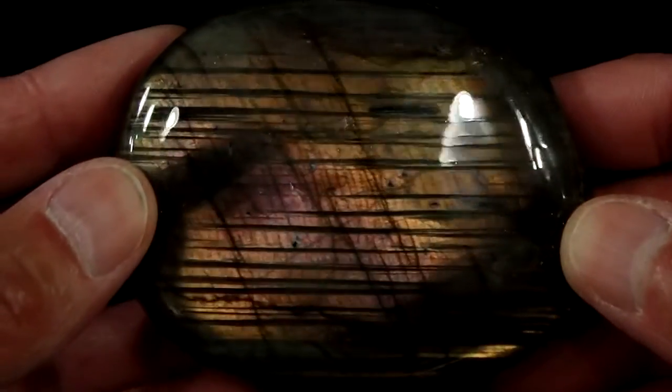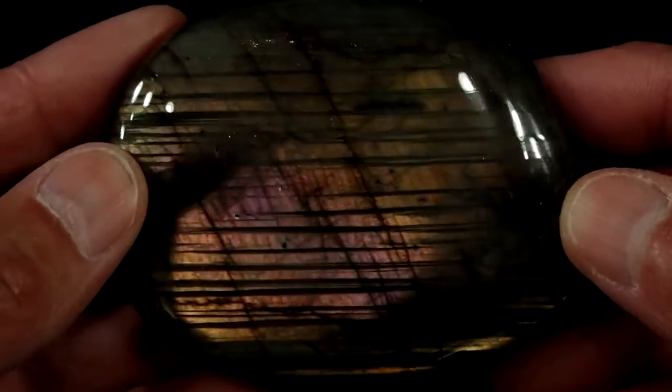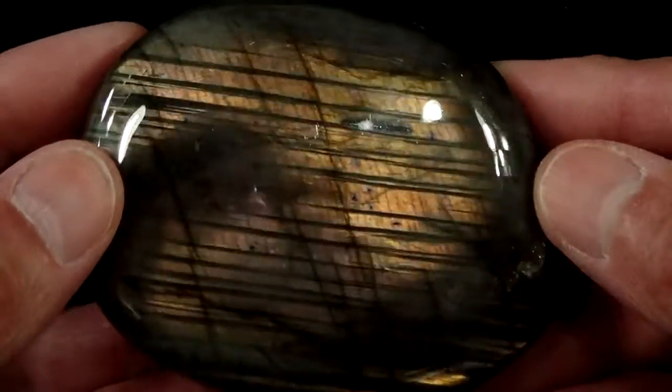This is our Large Labradorite Palmstone No. 7. This one's cool because it has some purple in it, right there. It has these beautiful stripes in it. On this side, if you turn it around enough, it basically has full flash.